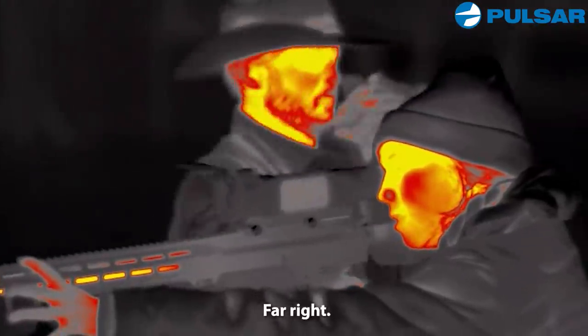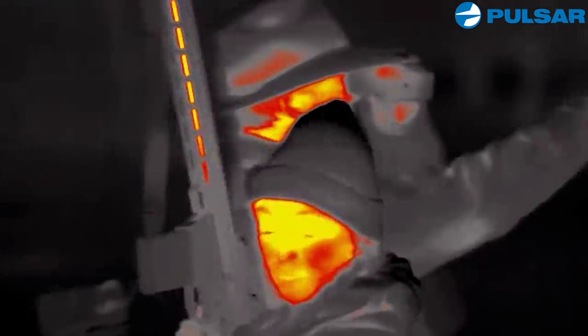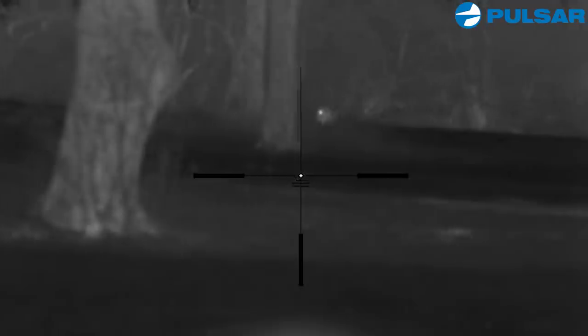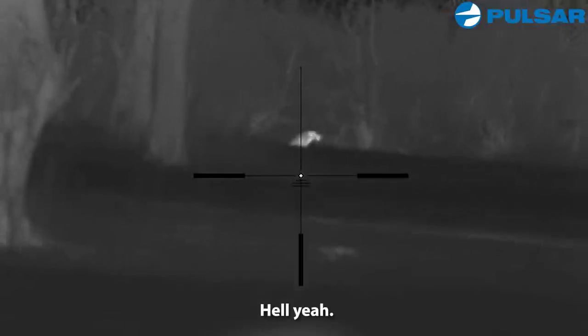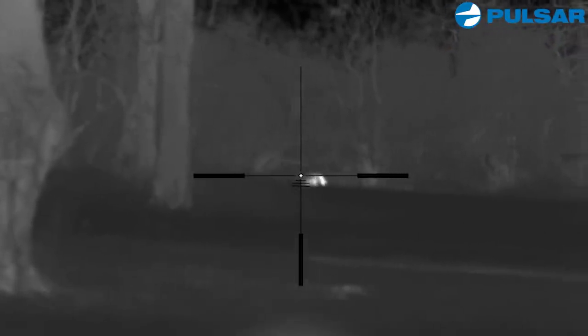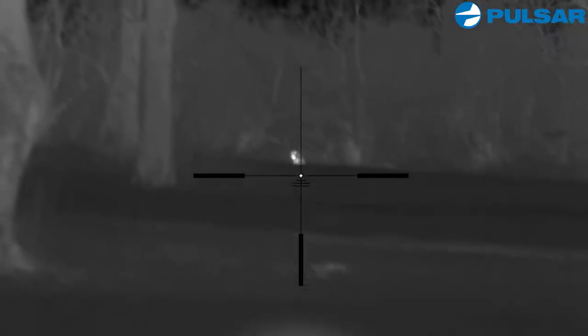Far right — he's gonna come out that line of trees to your left. I'm on it. I shoot this hog and it's a hit. I shoot him again, it's another hit. He didn't want to go down. I hit him several times and finally he expired.